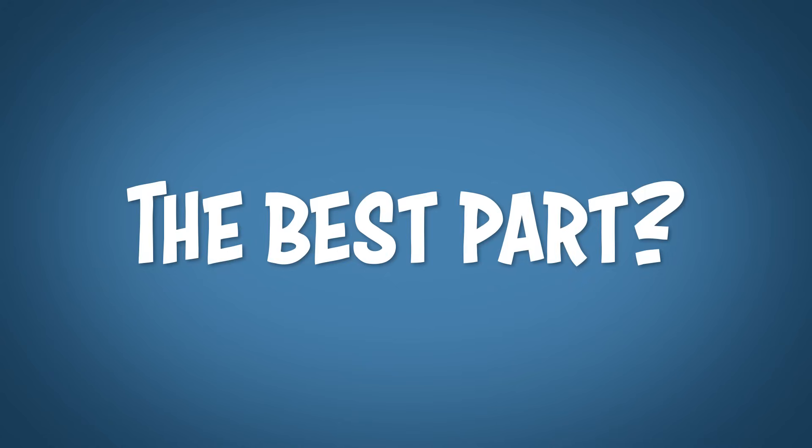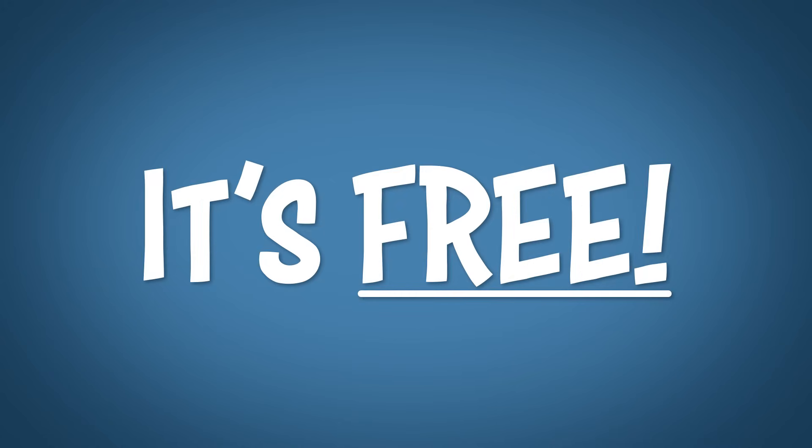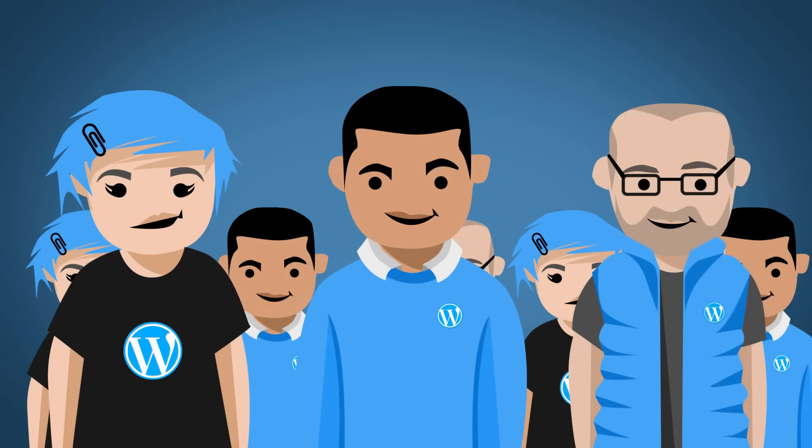And guess what the best part is? It's free. Why? Because WordPress is an open source software, meaning that there's thousands of software engineers out there that are working on it every day to make it better and better. So shout out to those silent guardians, watchful protectors — this is a Batman quote.